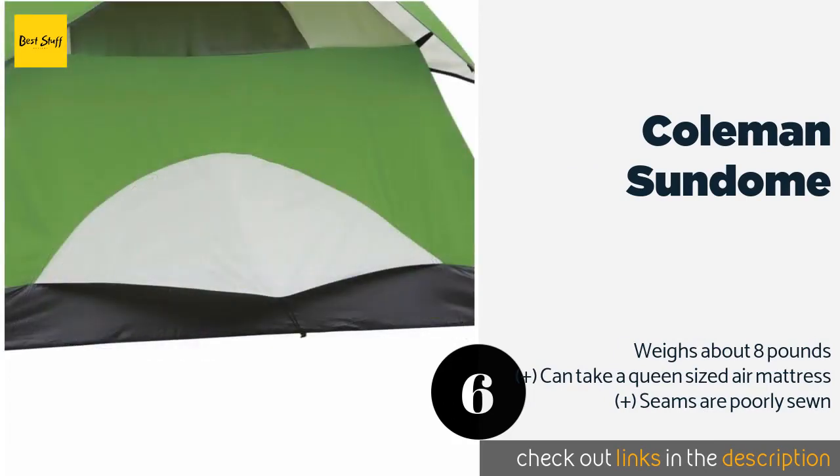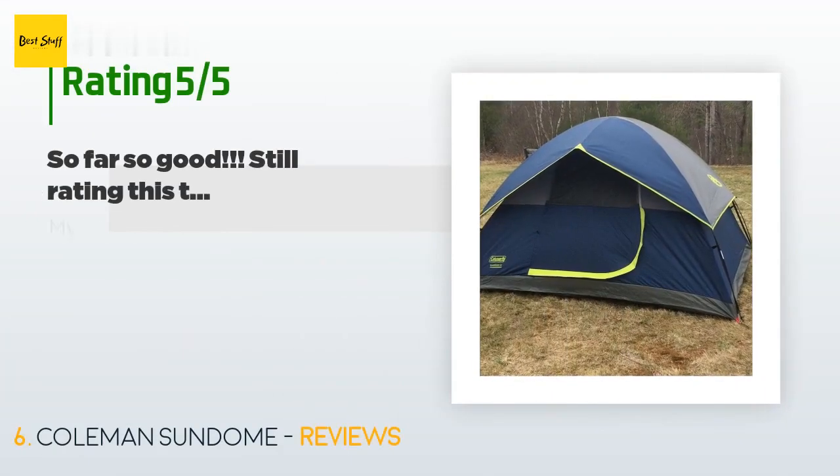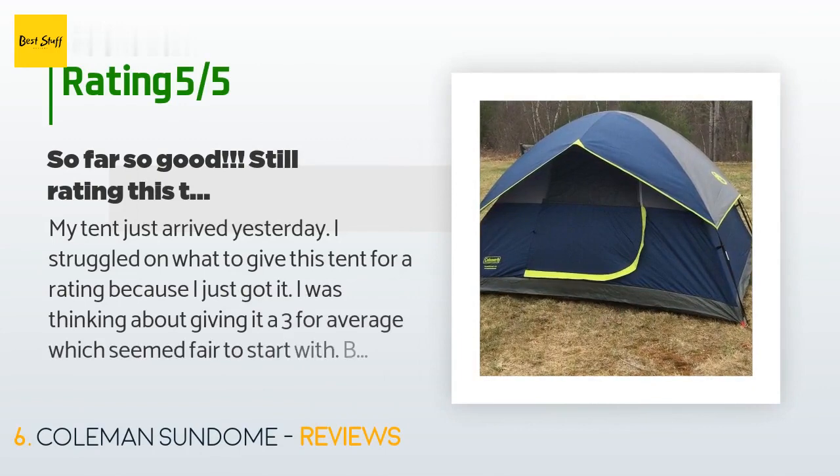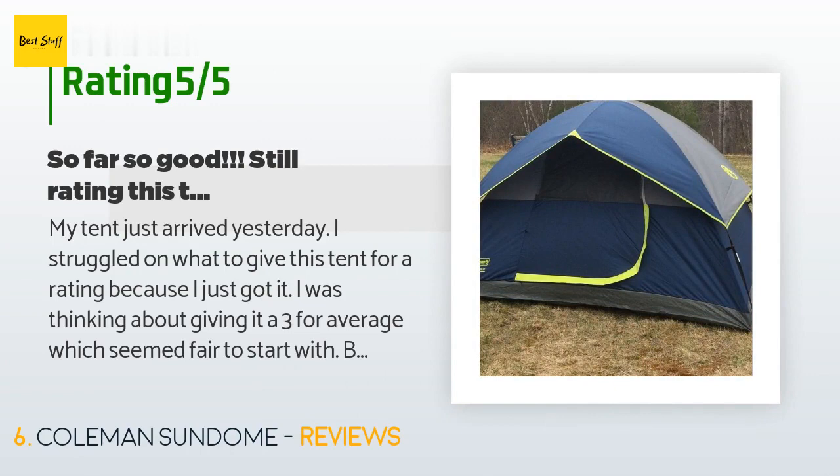The price is approximately $64. The average rating of this product is 4.6 stars with more than 13,317 customer reviews. A customer said: 'My tent just arrived yesterday. I struggled on what rating to give this tent because I just got it.'